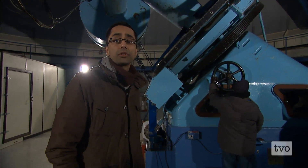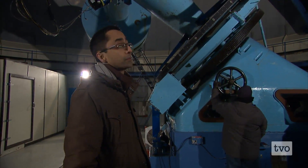As you can well imagine, the dome itself would have to move as well to compensate for the movement of the object in the night sky.